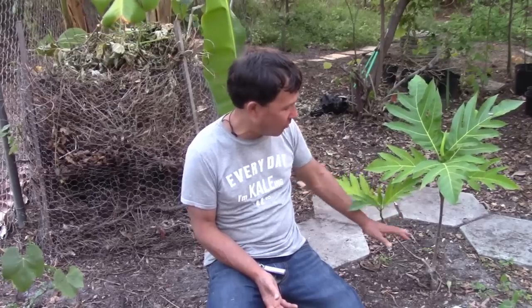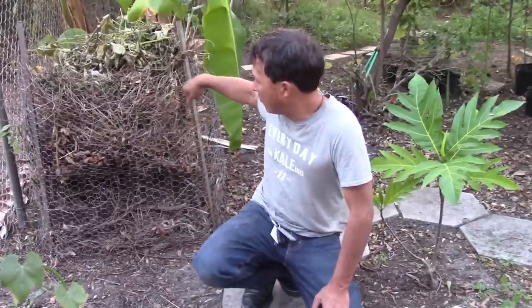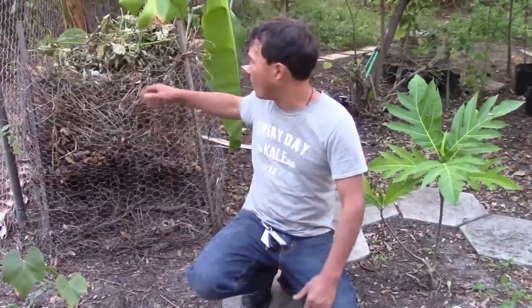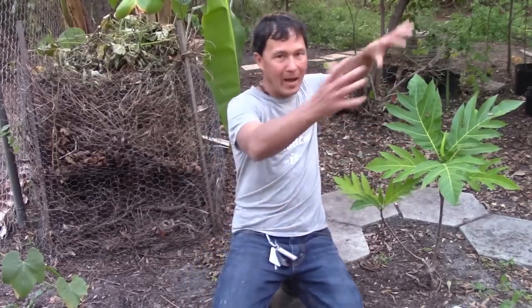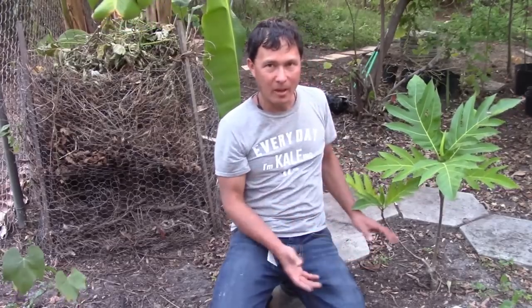They say breadfruit can't be grown this far north, but they've been successful doing it. One cold year they lost it to the ground, but it grew back. It's still young, and if it gets cold they definitely need to protect it — last winter they did protect it to keep it warmer than usual. Right on the other side of the breadfruit, they have basically a chicken wire wrapped around a couple of poles, about two feet around, and they just fill it up with leaves. This would be a perfect protection for the breadfruit in winter — just pile it full of leaves to keep it protected. The leaves will also degrade in place and provide nutrients, and once it warms up you'd remove the whole setup.